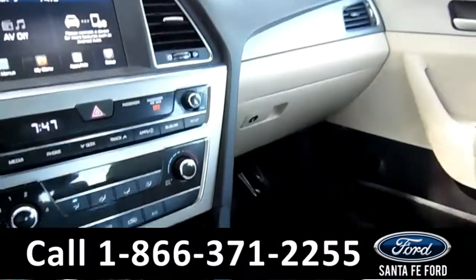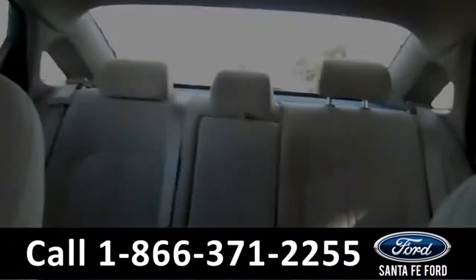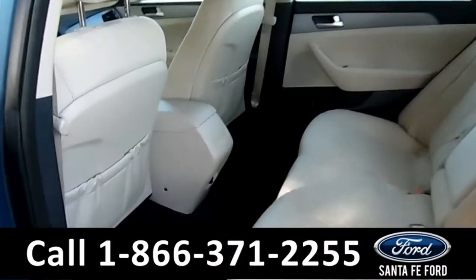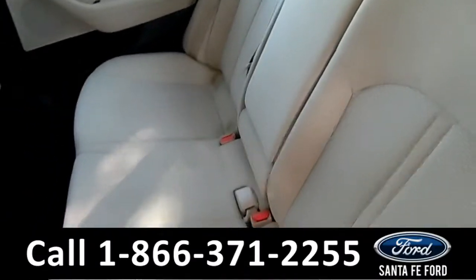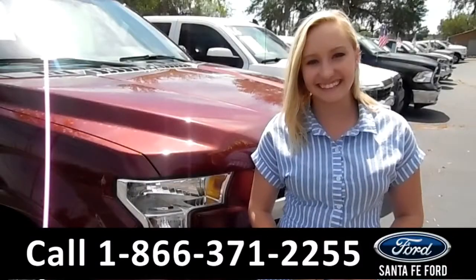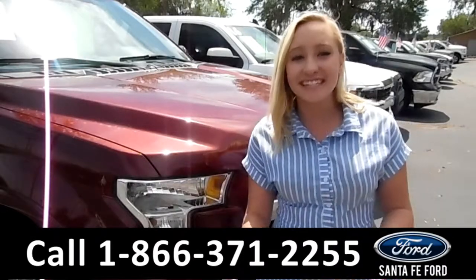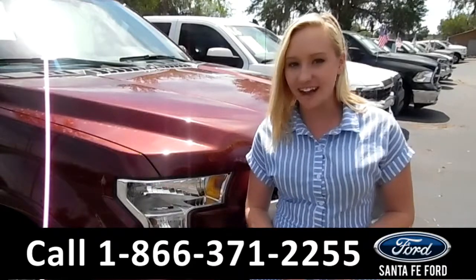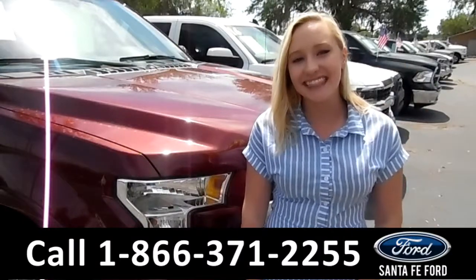Now let's take a look at the back. Here's a closer look at the back. Again, there are just some light stains on these seats. For more information on this specific vehicle, you can visit us online at SantaFeFort.com, or give us a call at the number below. My name's Alyssa, thanks for watching.